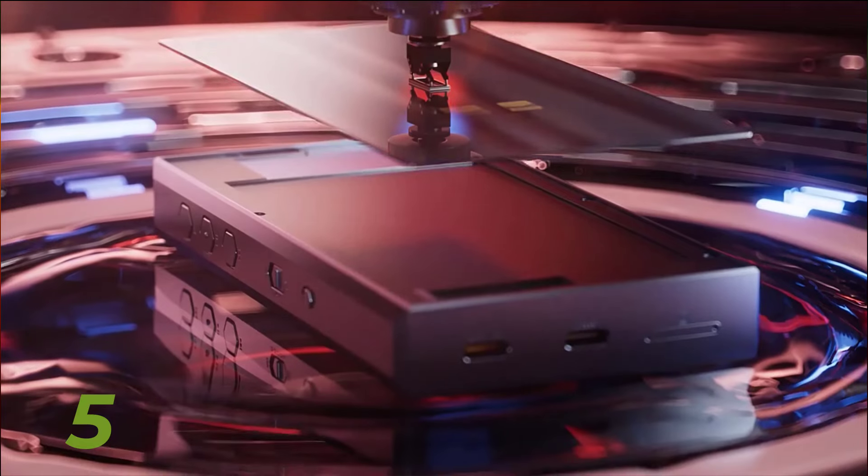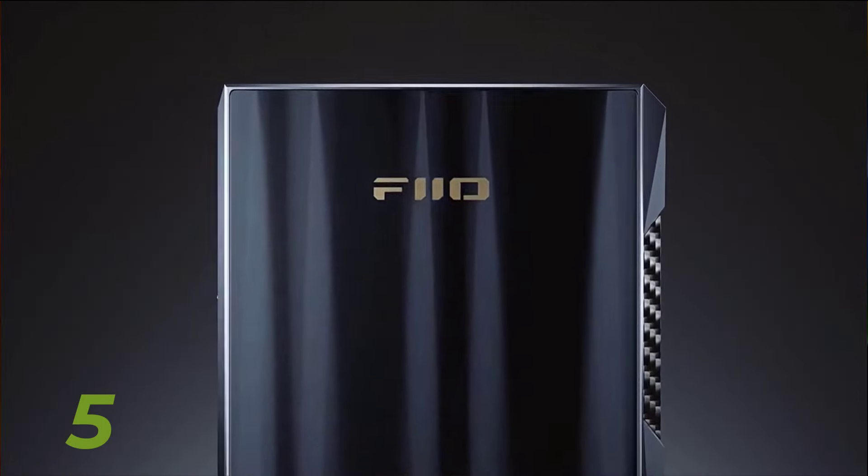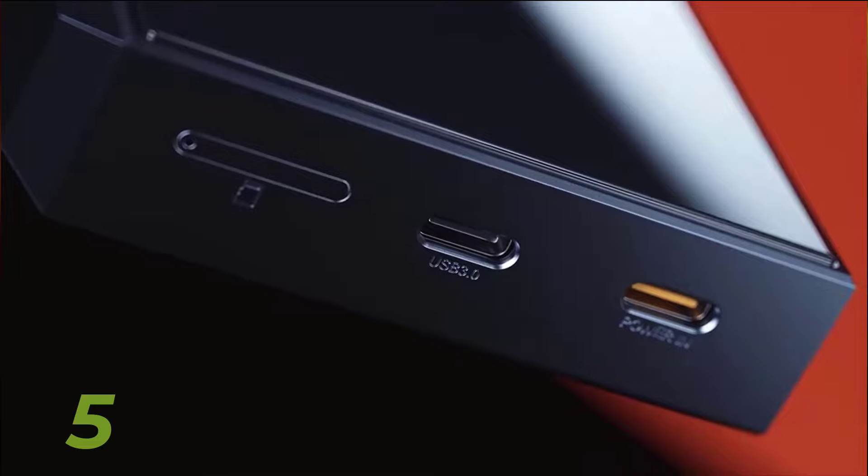It sounds like you're looking for a review of the top 5 best MP3 music players currently on the market. Here's how you might structure your video.